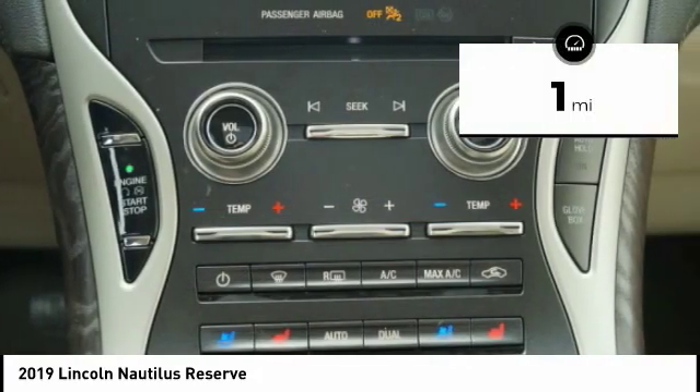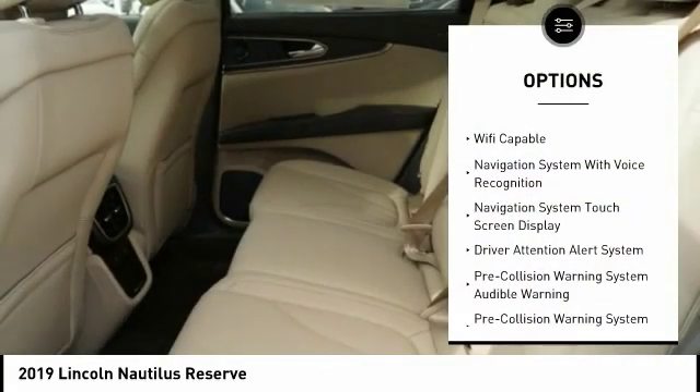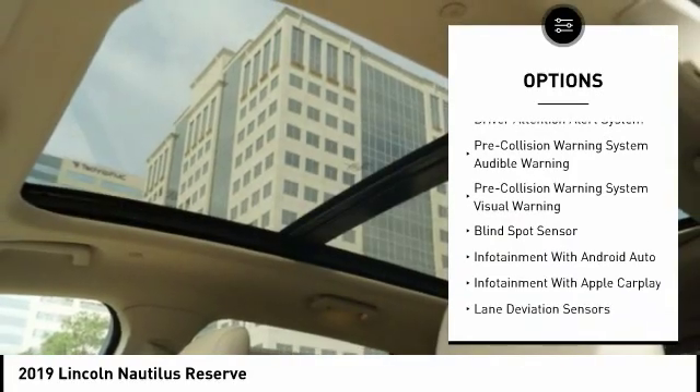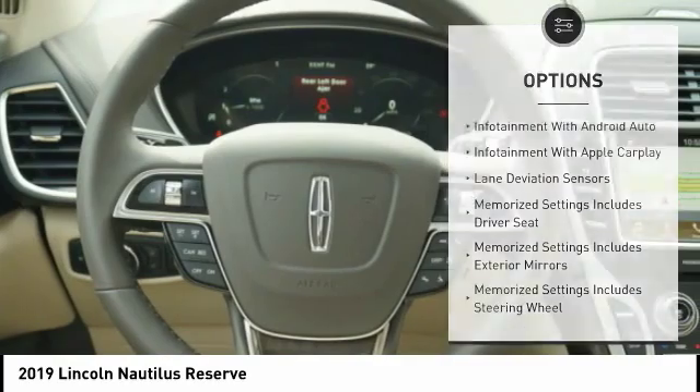This vehicle has less than 100 miles. Here are some of this vehicle's great options: keyless entry, leather trim seats, traction control, autonomous braking, stability control, remote engine start, and universal garage door opener.